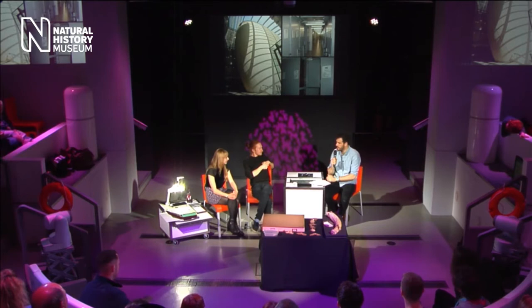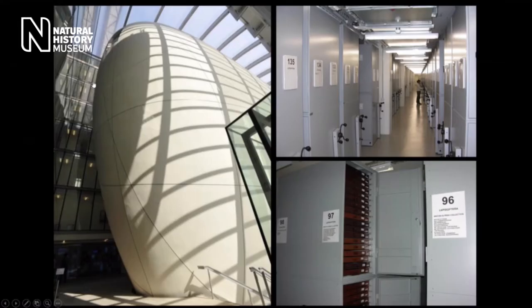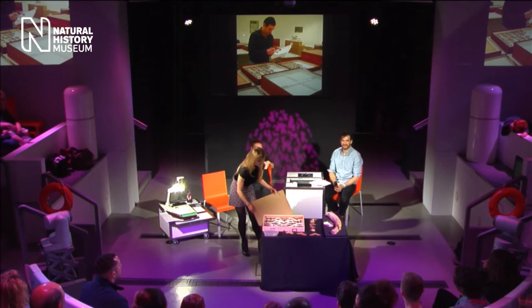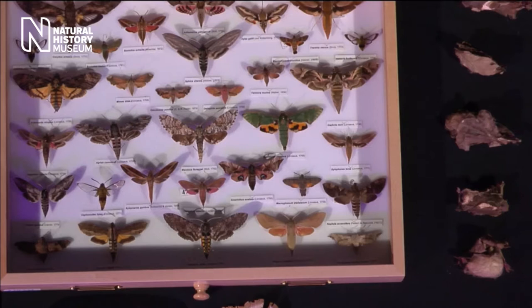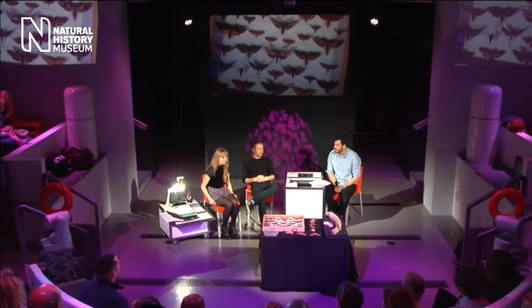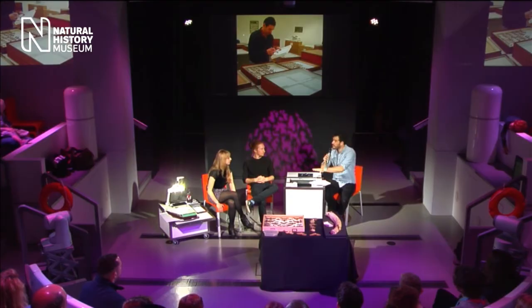How are most of the specimens — for example, the butterflies and moths — preserved? They're kept in drawers like this. These are hawk moths, which I mostly work with. They're pinned onto foam board and into the drawers, and there are hundreds of thousands of rows of them in the museum. They're kept in cool conditions and in the dark so nothing can decompose them. Some specimens have been in the collection for hundreds of years and still look almost exactly the same as the day they were captured.